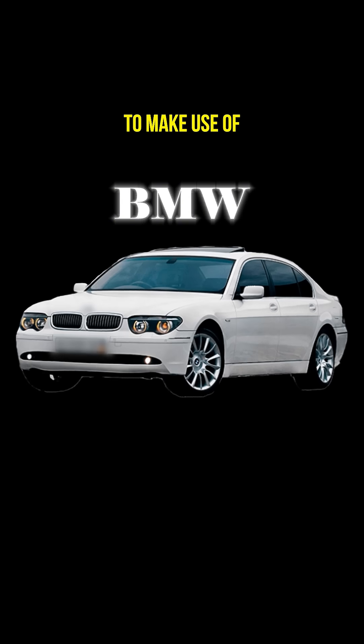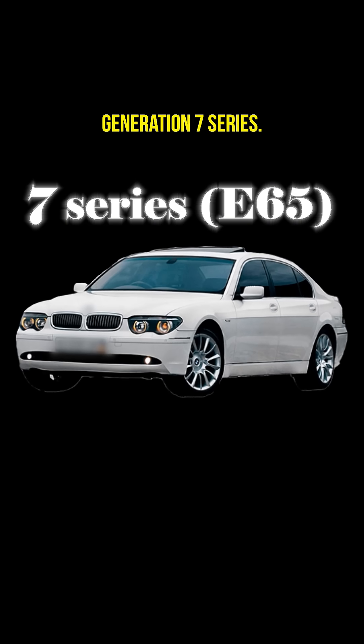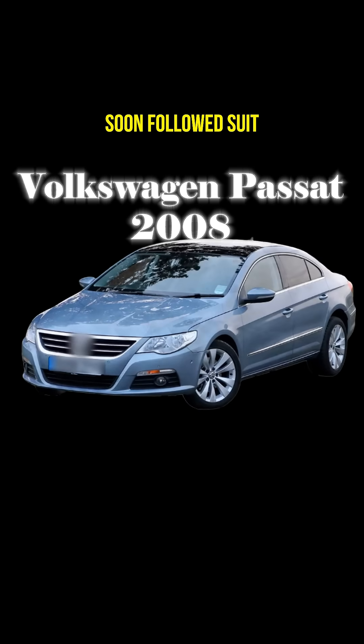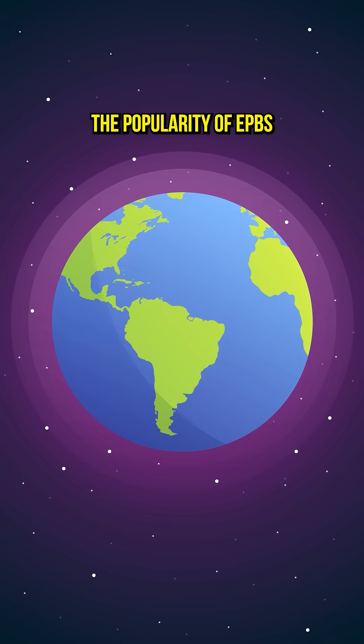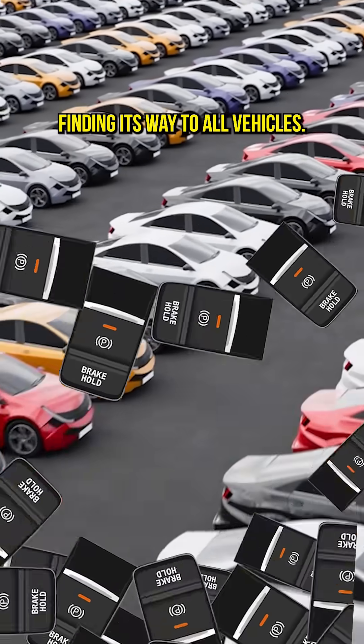BMW also began to make use of EPB technology in that same year with the E65 Generation 7 Series, followed by Ford, then other German automakers such as Audi and Volkswagen soon followed suit. The popularity of EPBs has only continued to grow since then, eventually finding its way to all vehicles.